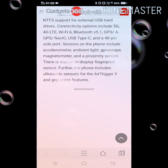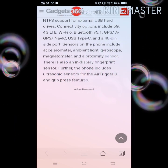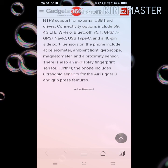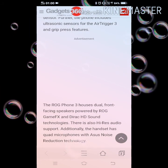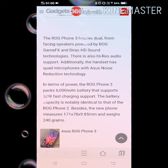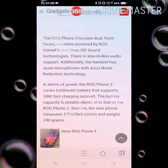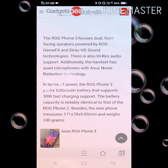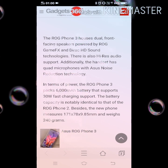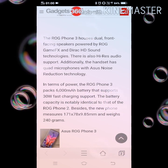Sensors on the phone include accelerometer, ambient light, gyroscope, magnetometer, and proximity sensor. There is also an in-display fingerprint sensor. The phone includes ultrasonic sensors for the Air Trigger 3 and grip press features. The ROG Phone 3 houses dual front-facing speakers powered by ROG GameFX and Dirac HD Sound technologies, with high-res audio support. Additionally, the handset has quad microphones with ASUS noise reduction technology.